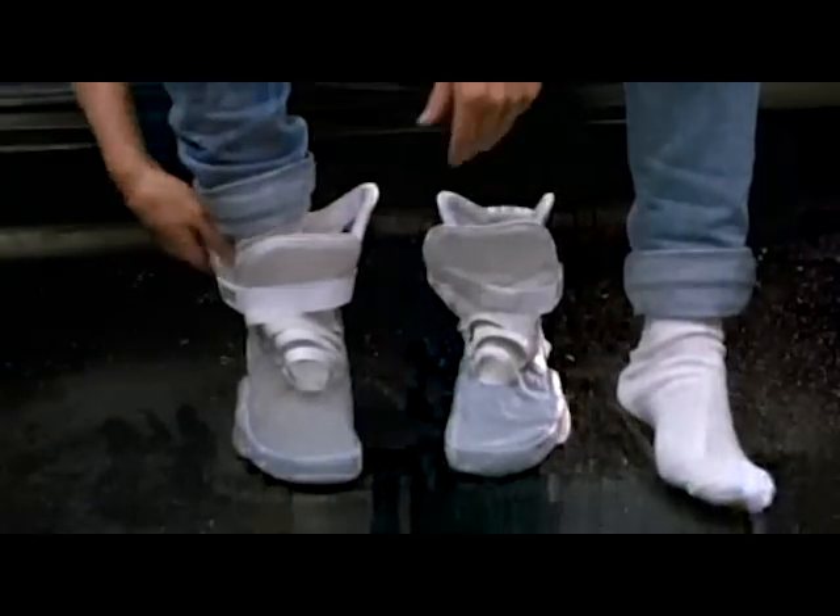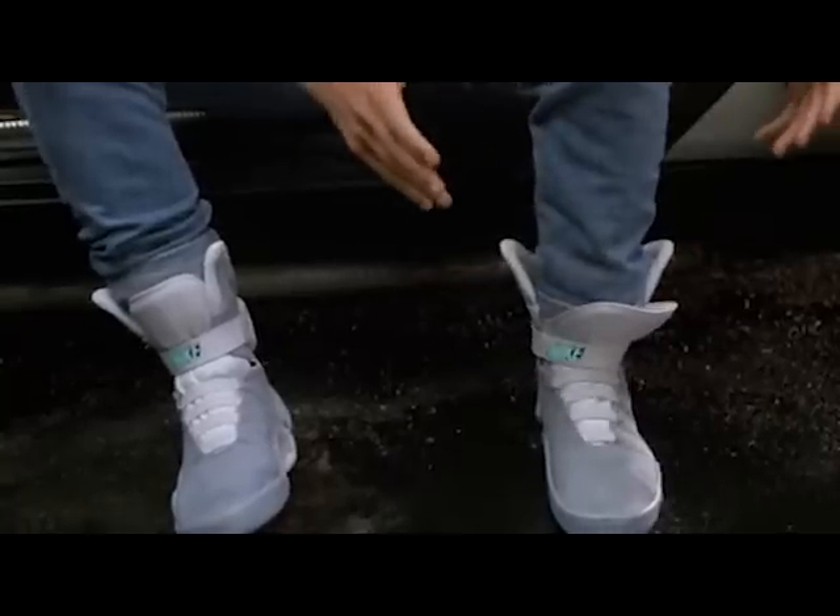Remember those shoes that Marty McFly puts on when he's in 2015 in Back to the Future Part 2? Yeah. Well, Nike just announced that they're actually making them. They actually are making the shoes from Back to the Future Part 2.